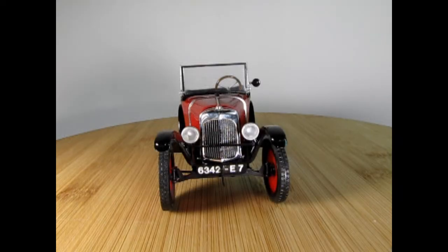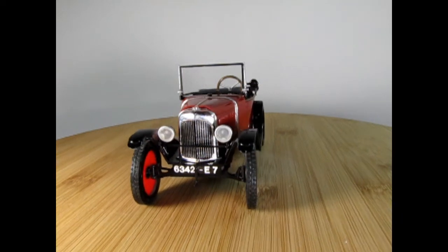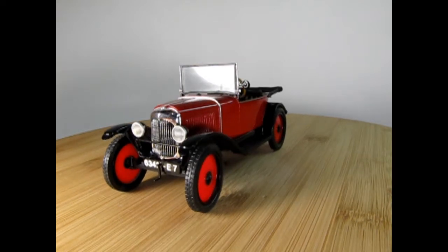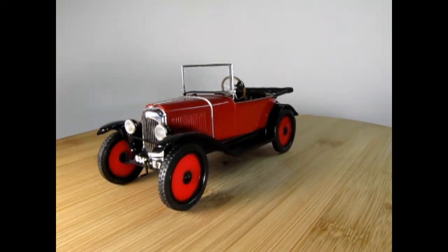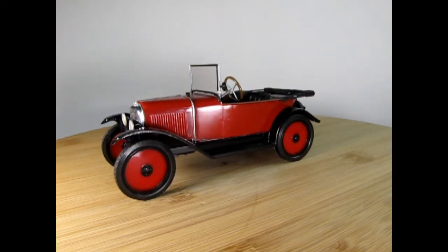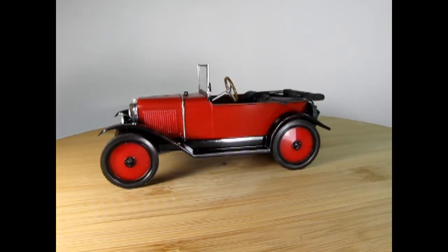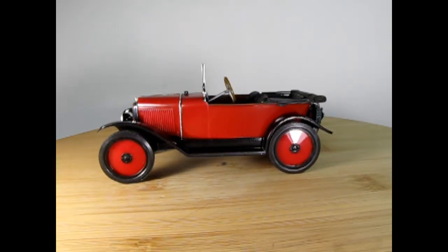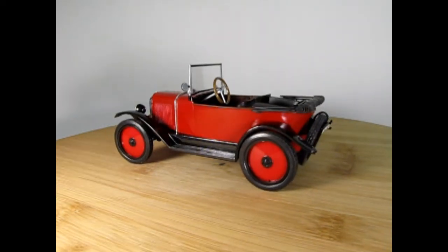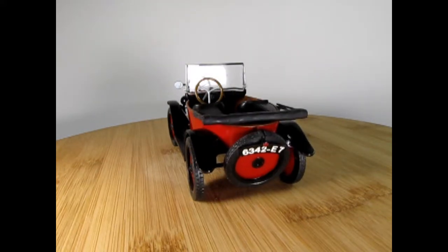Here is my Heller Citroën 5CV Torpedo 3C Trafelle, or the Cloverleaf. This is Model T3-2, made from 1924 until 1926. André Citroën made armaments for France in World War 1, but after the war he switched into car manufacturing — and he was no stranger to it, having worked in the industry before, which is why we have the Citroën.